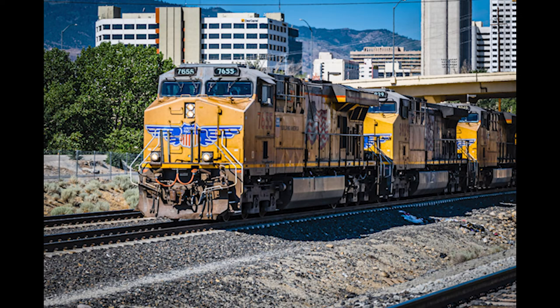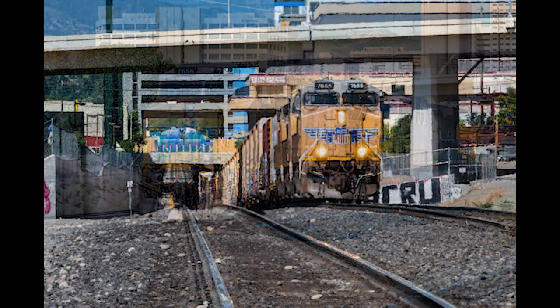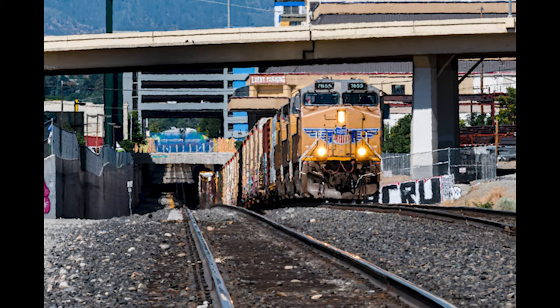For a train enthusiast like myself, I had to go check out the Union Pacific mainline that goes through the middle of downtown Reno. Of course, they built a trench back in 2006, so it's not as easy to see them. But they're still there — you just gotta look.